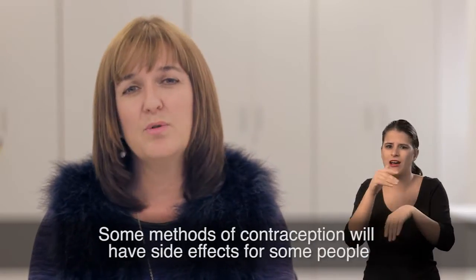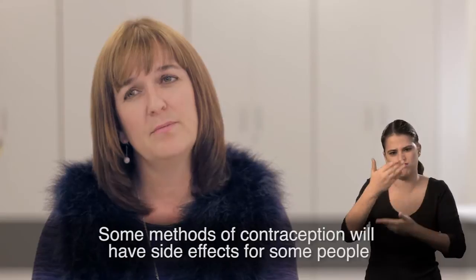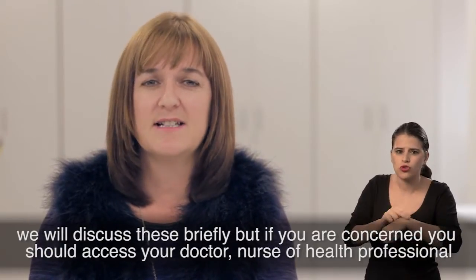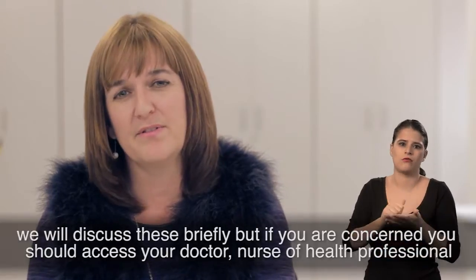Some methods of contraception will have side effects for some people. We will discuss these briefly, but if you are concerned, you should access your doctor, nurse or a health professional.